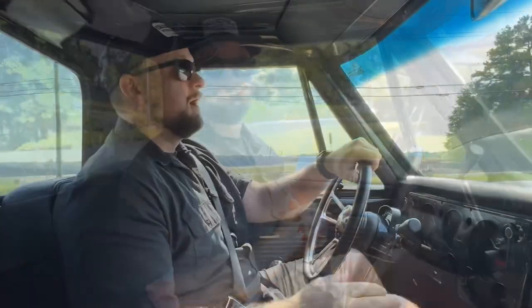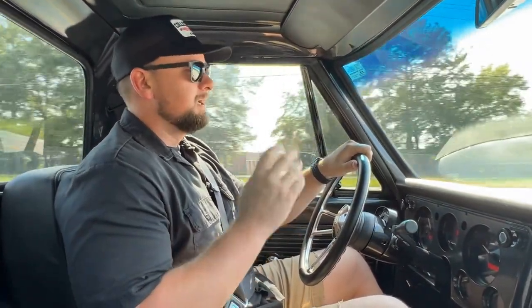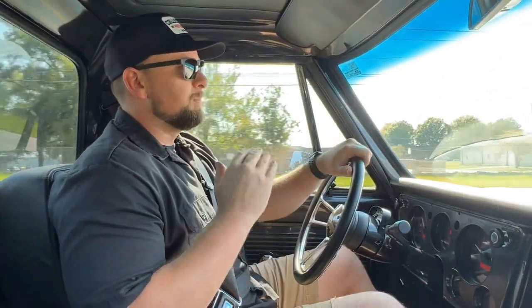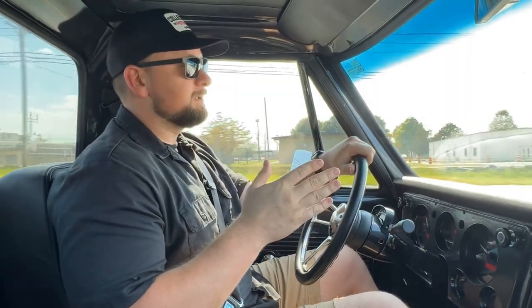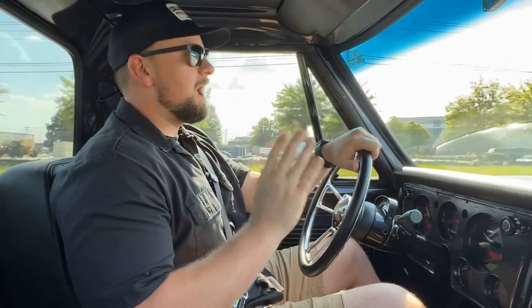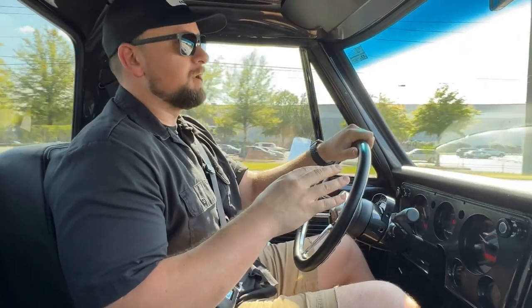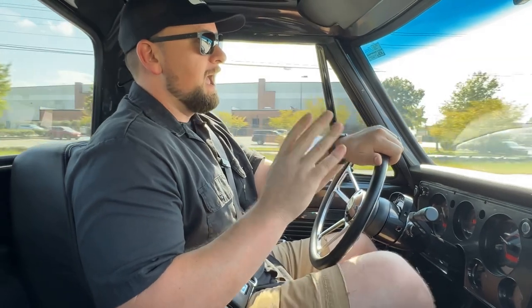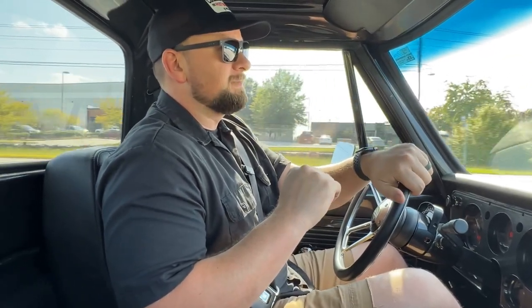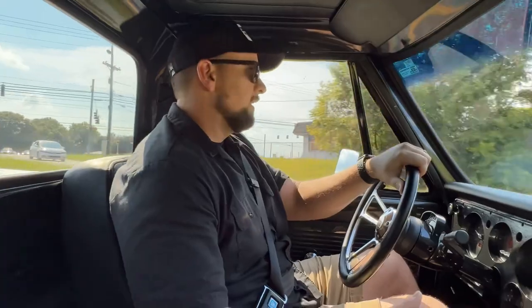We're out in the '72 C10 taking it for a drive and this truck drives even better than it looks. Fantastic driving truck — plenty of power. When you lay it to the floor it will definitely get the tires loose. The steering feels really nice and that's all part of the suspension that's been done on this truck. It has some nice aftermarket suspension to really give it a good ride. The AC is blowing ice cold — it's about 92–93 degrees today here in Georgia.